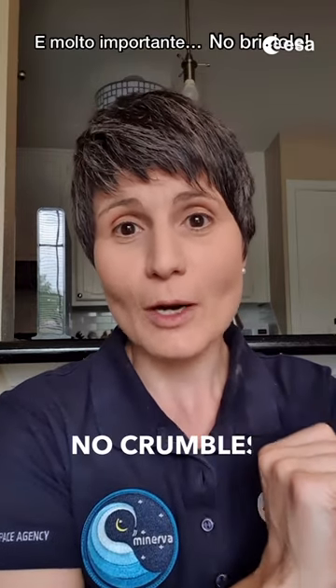We also have some items from the supermarket like these. They usually get repackaged. Again, shelf-stable and, very important, no crumbles. Otherwise it would be a mess, because yes, everything floats up there in space.